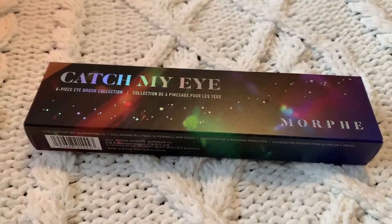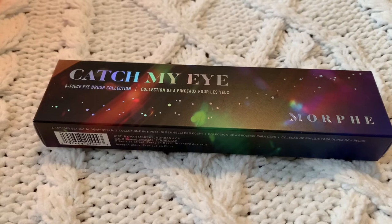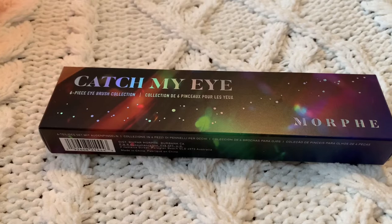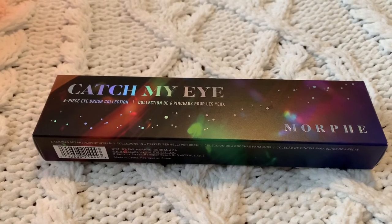I was really excited about this — I didn't really need it, but kind of did because I only have a certain amount of eye brushes. I got 'Catch My Eye' by Morphe, their eye brush set with six pieces. I think this will help give me more variety because sometimes I wish a brush could do something specific and I only have a couple.